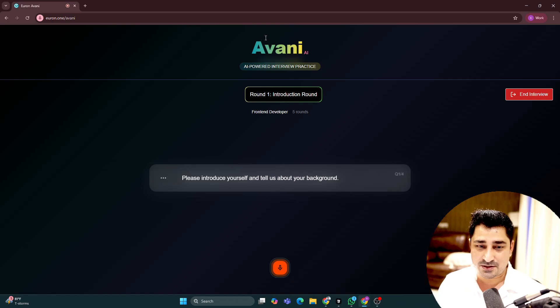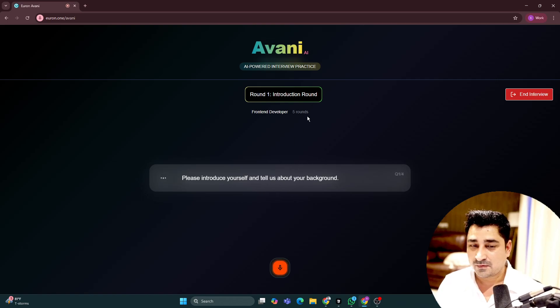Now let's start the conversation. Avni asks: 'To begin, please introduce yourself and tell us about your background.' I respond as Locase: 'My name is Locase and I'm working as a front-end developer. I have worked on multiple projects and in multiple technologies so far.' Avni follows up: 'Could you elaborate on a specific project or technology you found particularly challenging or rewarding?' I mention working on Avni itself — a conversational AI with real-time client-to-server communication where we had to manage latency.